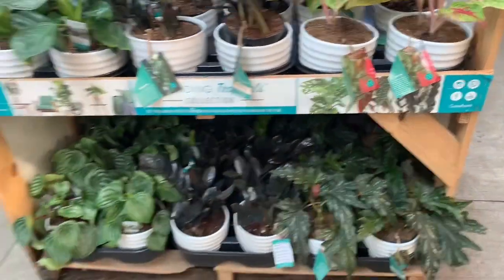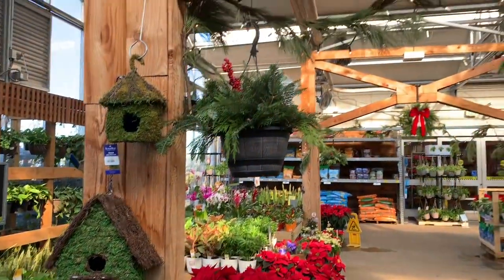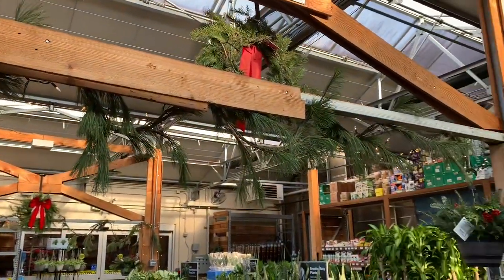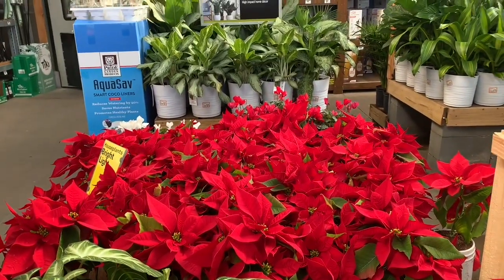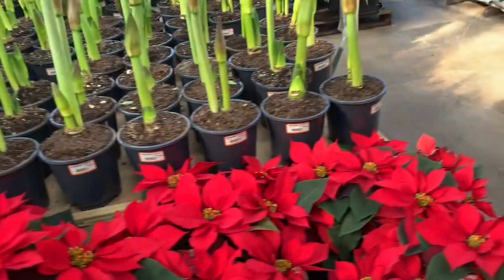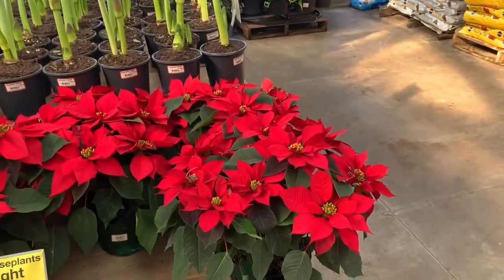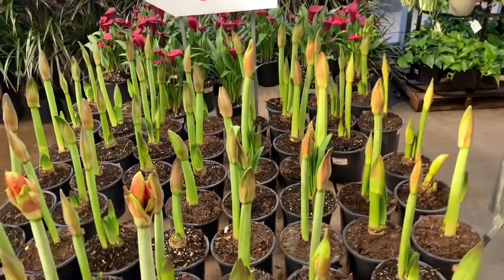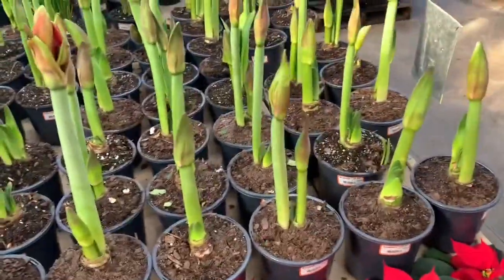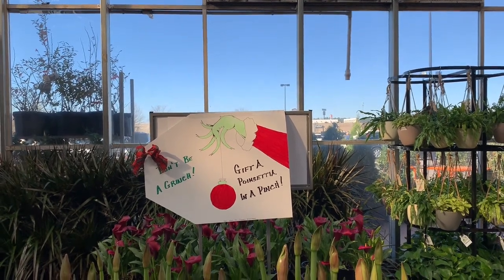These are all $20. We also have some watermelon peperomia over here, this is so cute. We have some poncieras here for $17 — these are in 8 inch pots. These guys are $11 and these are emeralds. 'Don't be a Grinch, gift of ponciera in a pinch' — that's so pretty.